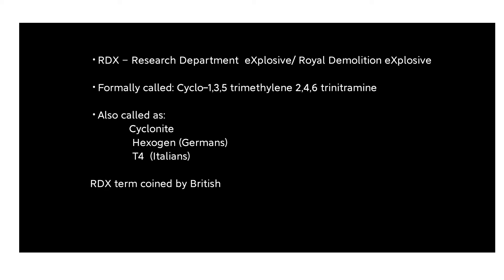RDX is known by many names: cyclonite, hexogen, and T4. The term RDX was coined by the British. It is formally called cyclotrimethylene trinitramine and is the most powerful military explosive.